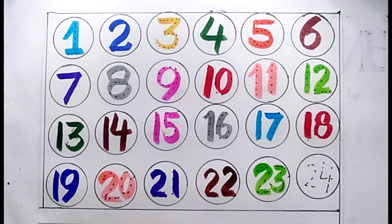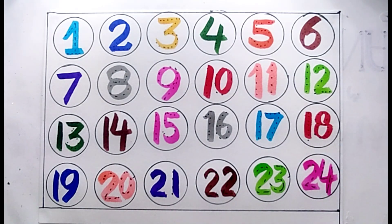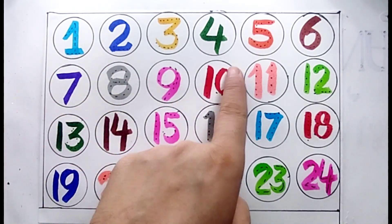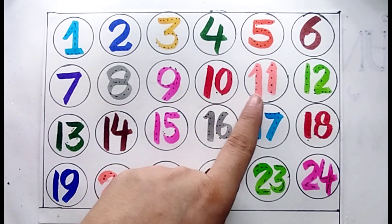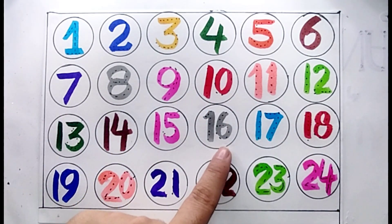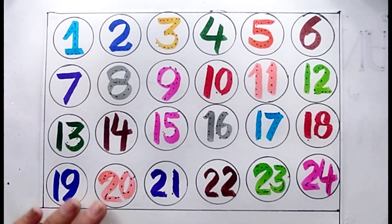Number twenty-three, number twenty-four. Let's repeat again: number one, number two, number three, number four, number five, number six, number seven, number eight, number nine, number ten, number eleven, number twelve, number thirteen, number fourteen, number fifteen, number sixteen, number seventeen, number eighteen, number nineteen, number twenty, number twenty-one, number twenty-two, number twenty-three, number twenty-four.